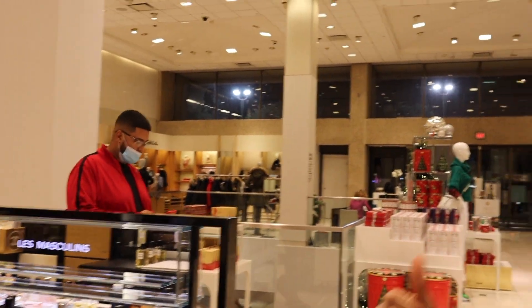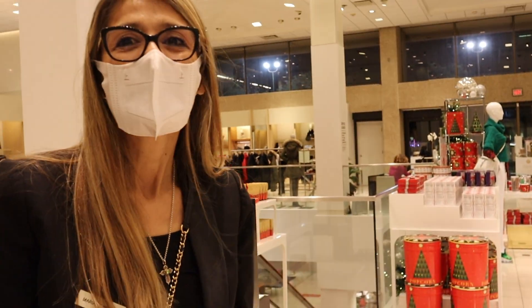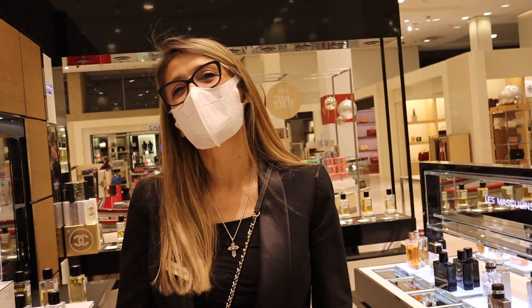Are you filming? Yes I am — do you want to be filmed? How are you? Who do you work for? Chanel — oh you work for Chanel, okay! So how's your day going? I'm with CeCe, right? Yes, she just helped me and she just left.